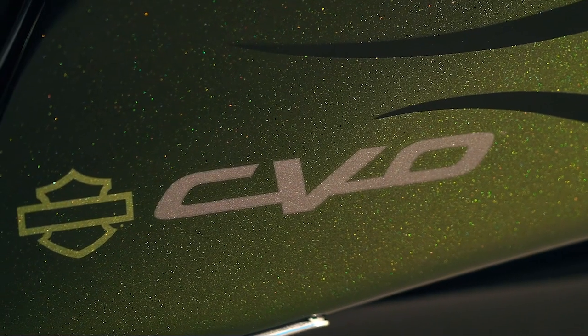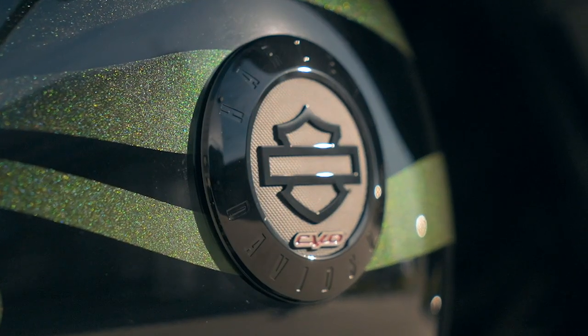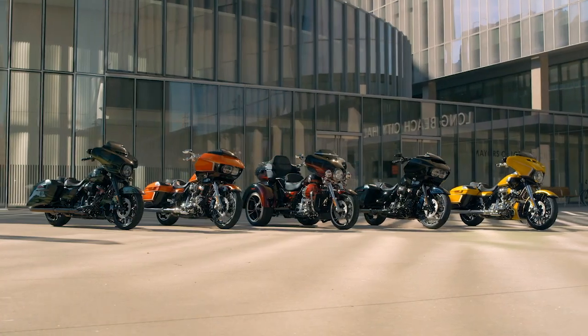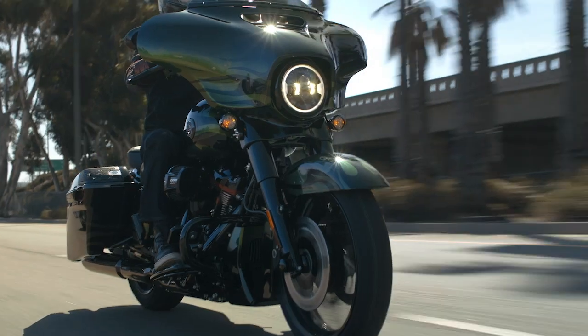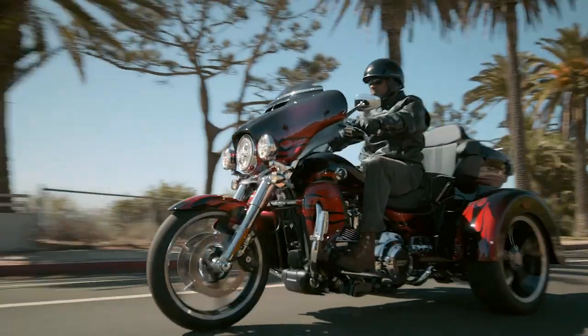Custom Vehicle Operations is what CVO stands for — started in '99. The idea was to provide the highest level of factory customization to our customers that could possibly be achieved. That's been sort of the mantra of CVO all of these years and it continues to be. Paint, graphics, the tech, and the audio — CVO accentuates all of those things. The magic is putting all of that together in one big package.